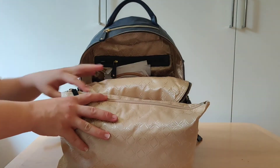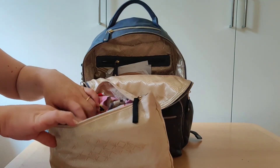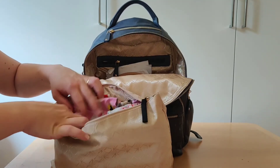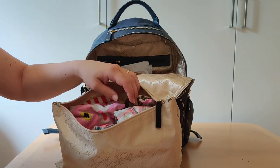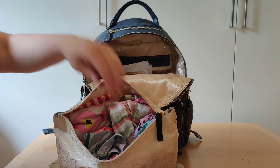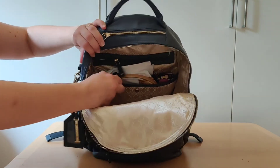I have the multi-use zip top bag from Keri Kit, and in here I have a bunch of clothes. For my older one there is one pair of shorts, two underwears, a long-sleeve and a short-sleeve top. For my youngest I have four pants and four underwears, just in case.